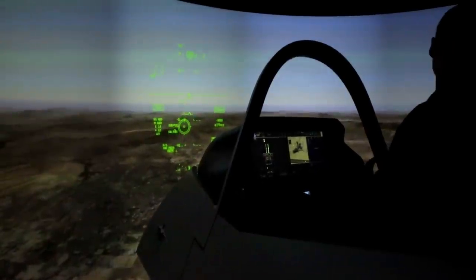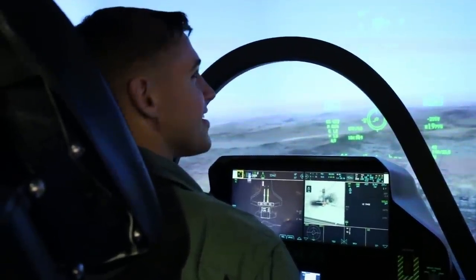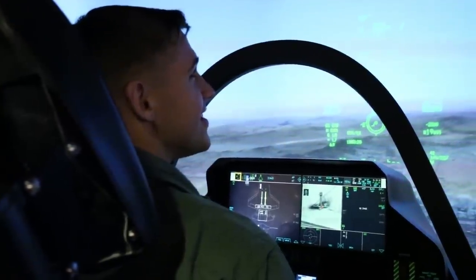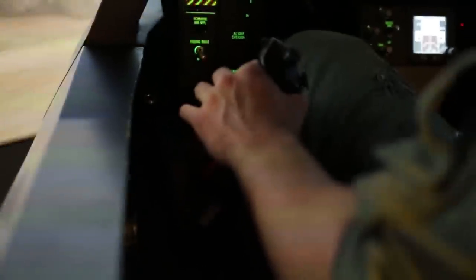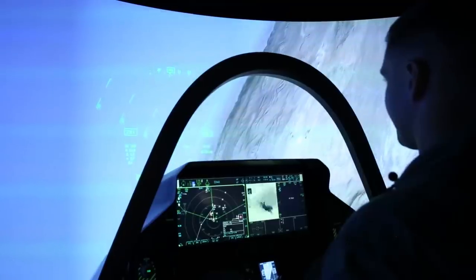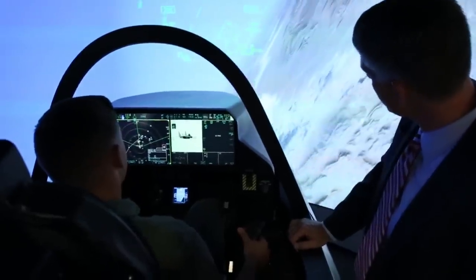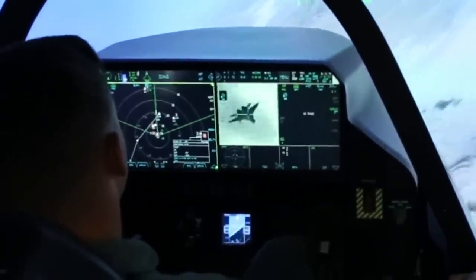As you're coming off the target, the guys you just bombed — some did survive and radioed to fighter aircraft in the area that there's somebody out here, so they're starting to look for you. There are a couple of bad guy airplanes you need to take out. The beauty about the F-35 that the Marine Corps is going to love is it's going to give you the ability of what we like to call first look, first shot, and first kill. That's what stealth brings to the pilot.